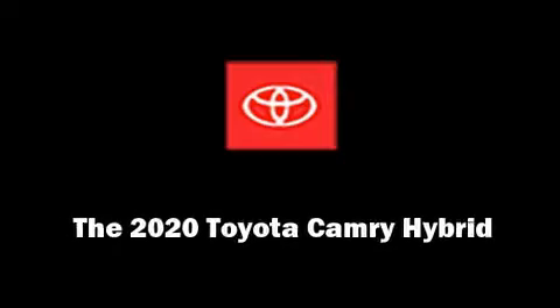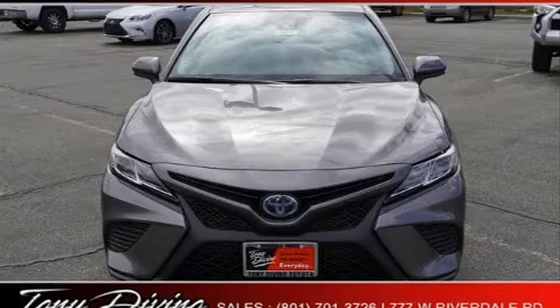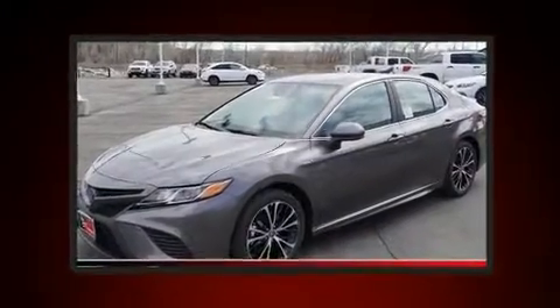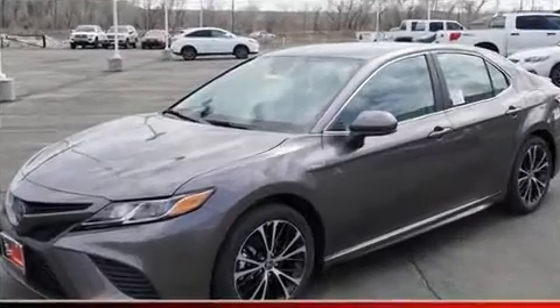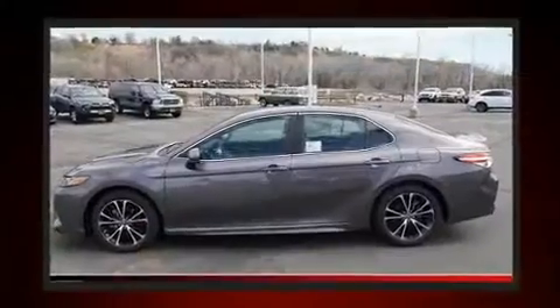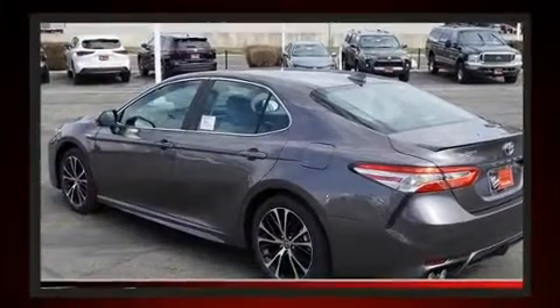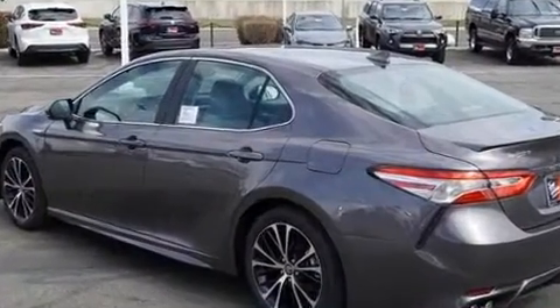Introducing the 2020 Toyota Camry Hybrid. This four-door, five-passenger sedan offers the features and options for which you've been searching. Smooth gear shifts are achieved thanks to the 2.5-liter four-cylinder engine, and for added security, dynamic stability control supplements the drivetrain.